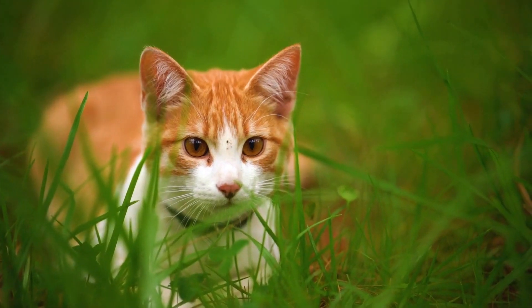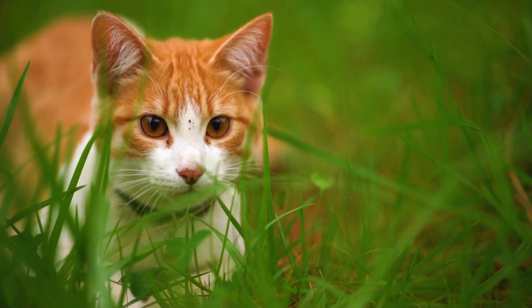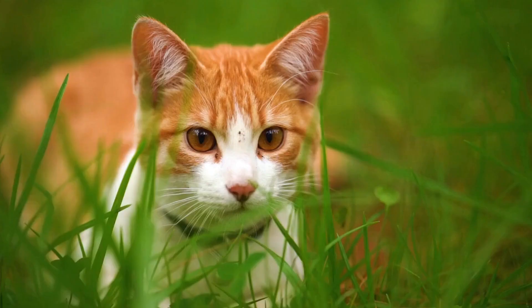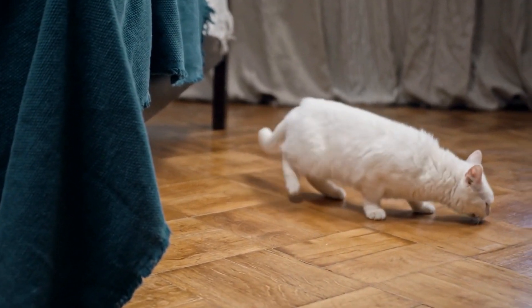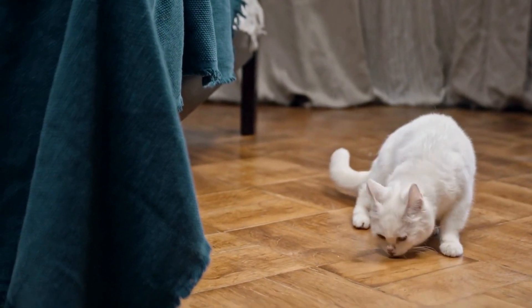This overreaction can lead to various symptoms, including itching, sneezing, coughing, wheezing, watery eyes, vomiting, or diarrhea. If you notice any of these symptoms in your cat, it's important to consult your veterinarian for a proper diagnosis.